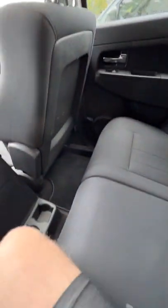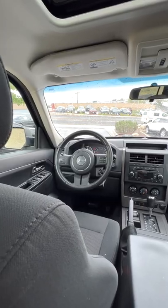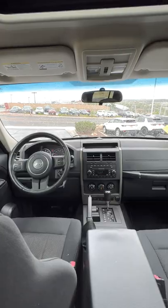As is normal for Jeeps, you have plenty of room back here whether you be transporting people or cargo. You can find vehicles like the 2012 Jeep Liberty Sport at Jaguar Land Rover Colorado Springs.